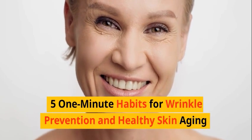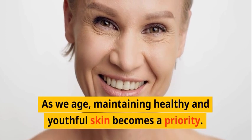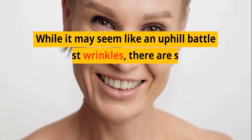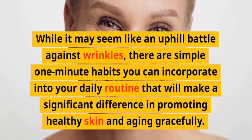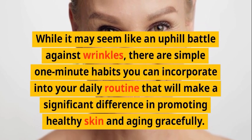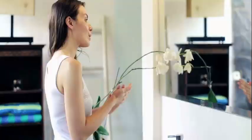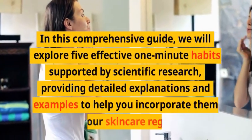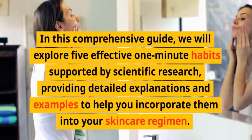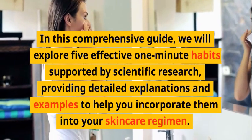Five one-minute habits for wrinkle prevention and healthy skin aging. As we age, maintaining healthy and youthful skin becomes a priority. While it may seem like an uphill battle against wrinkles, there are simple one-minute habits you can incorporate into your daily routine that will make a significant difference in promoting healthy skin and aging gracefully.